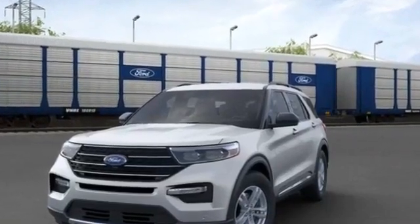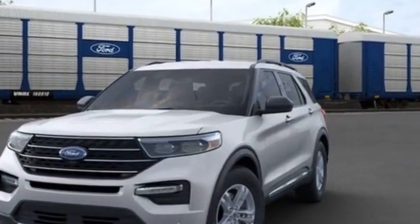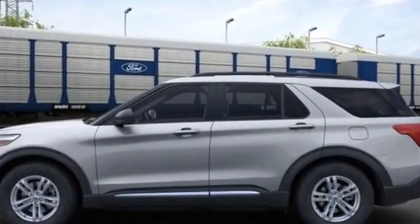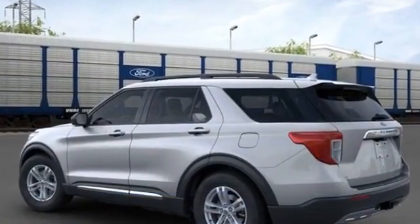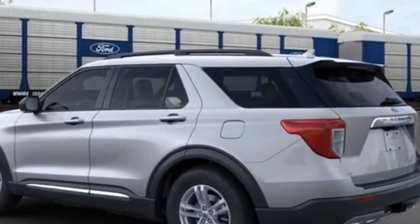2020 Ford Explorer. It's equipped with a full package of convenience and efficiency, such as power driver's seat, power passenger seat, power liftgate, brake assist, keyless entry, steering wheel audio controls, passenger side airbag sensor, adjustable steering wheel.